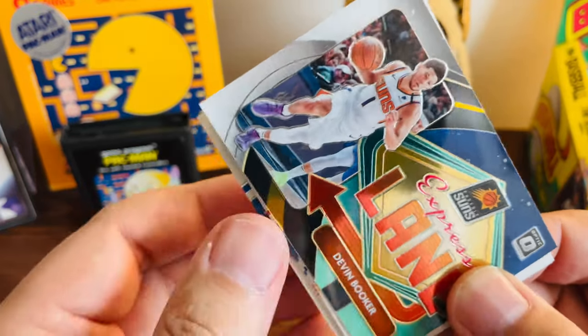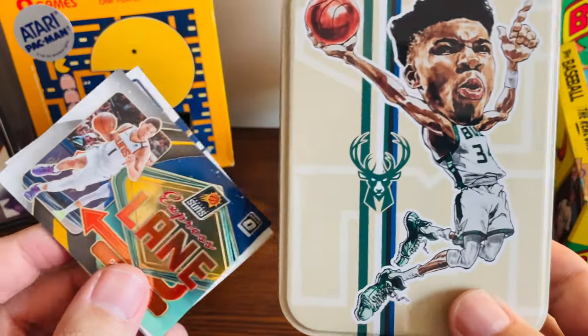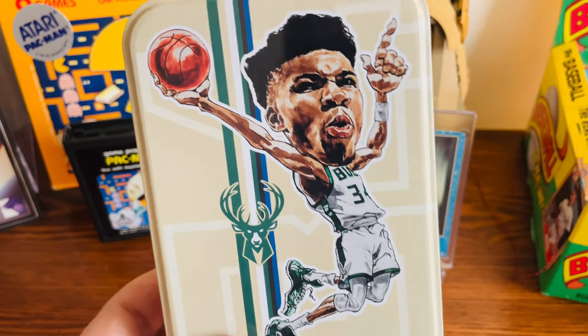Overall, love the tin. You get four packs in there — two Optic, two Prism — so not too bad of a product. I just wanted to share; hope everyone's doing well. Until next time, be good. Go Giannis.